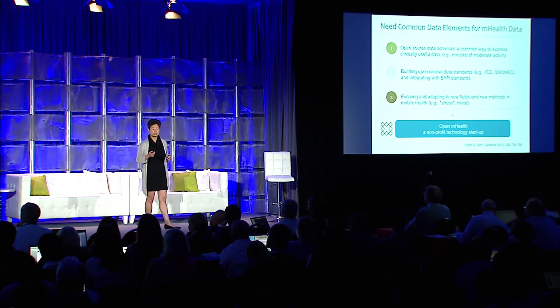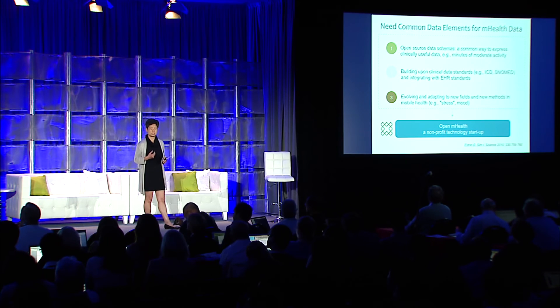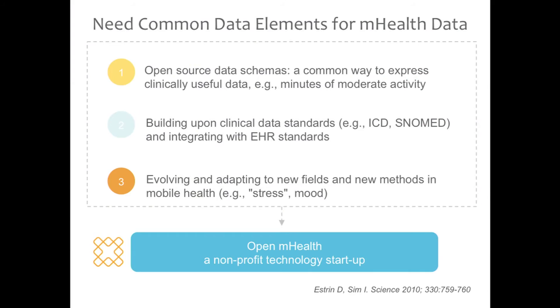We do need common data elements for mobile health — that's where Open mHealth comes in. Open-source schema is a common way to express clinically useful data. We're building upon clinical data standards like ICD and SNOMED so we can integrate with the electronic health record, and working with industry and academia to co-evolve common data elements and methods for new measures like stress and mood.